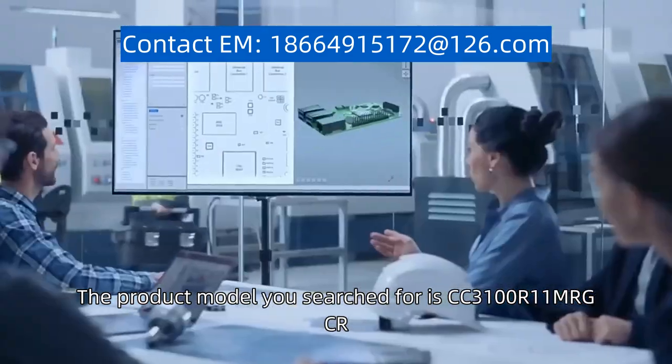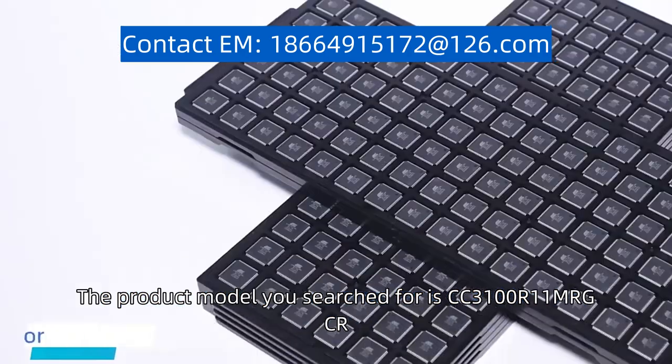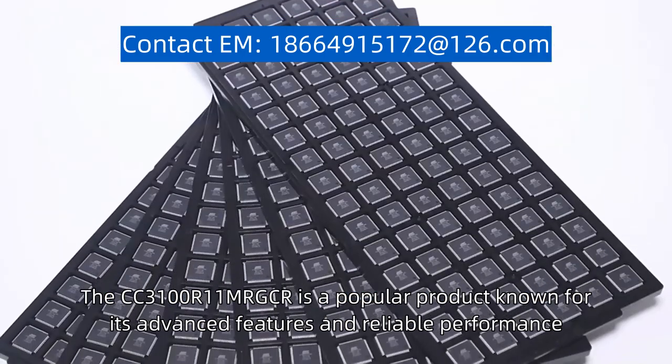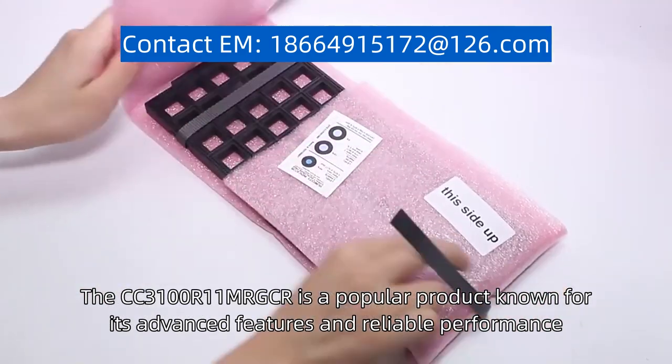The product model you searched for is CC3100R11MRGCR. The CC3100R11MRGCR is a popular product, known for its advanced features and reliable performance.